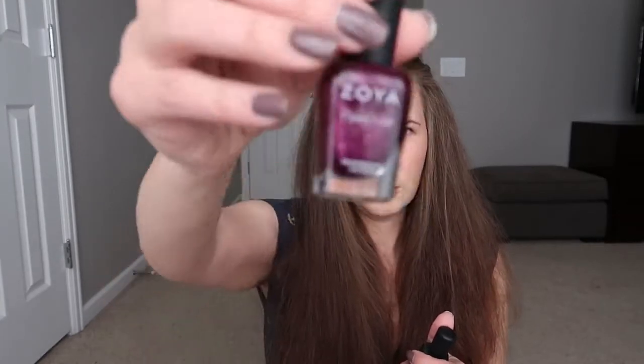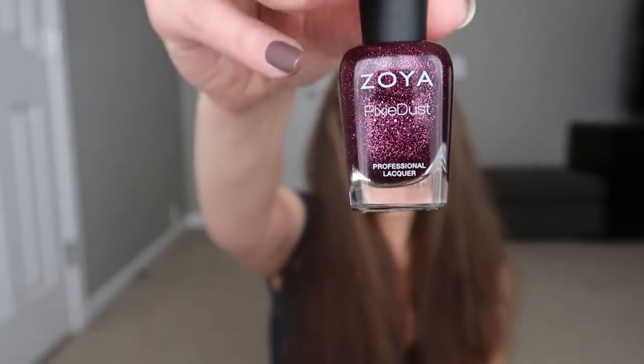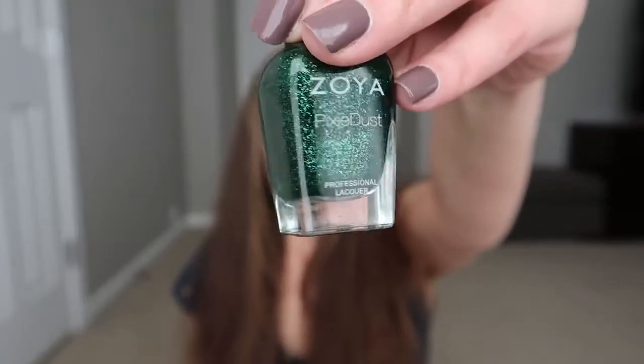I also picked up two darker Pixie Dusts. I have Zoya Lorna, and this one's really pretty — it has matching gold glitters instead of the contrasting silver. And then Zoya Elfie.